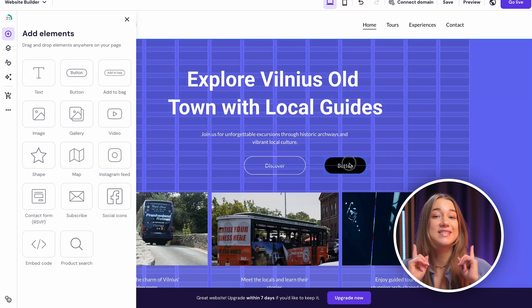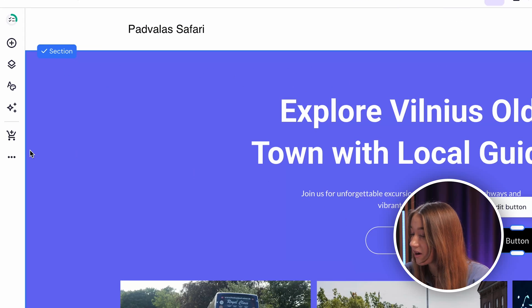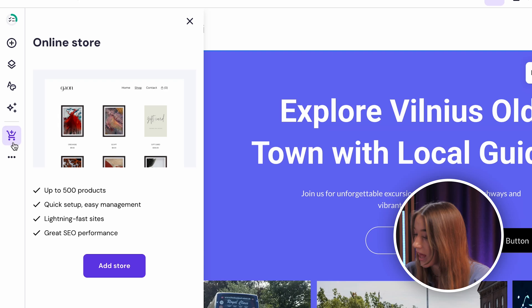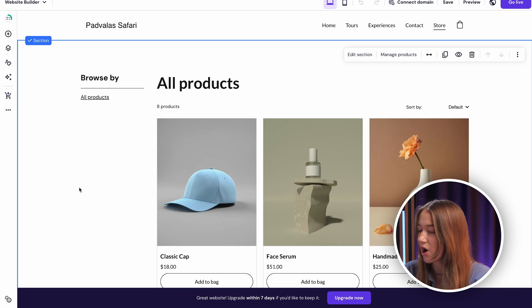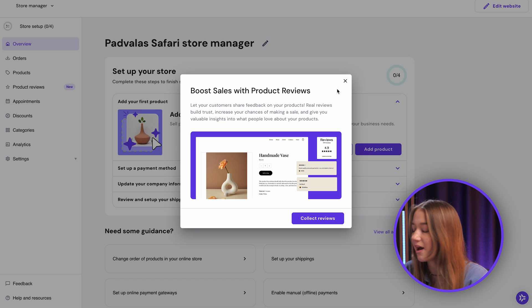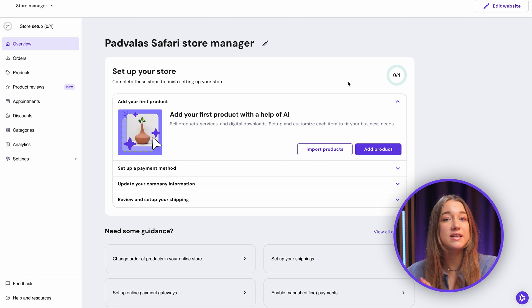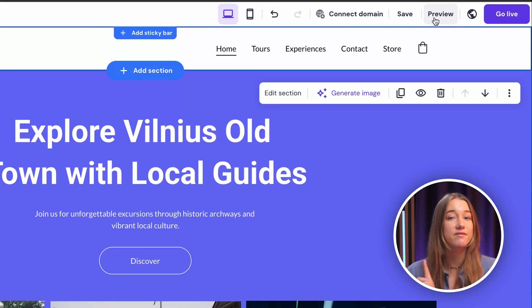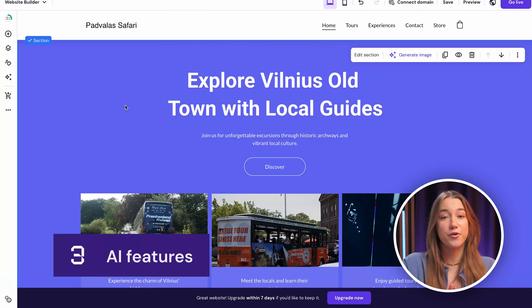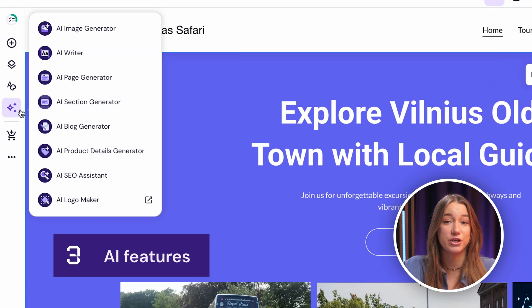If you decide to start selling online, you can add an online store very easily. Just click on the icon on the left sidebar and hit 'add store.' It'll be added automatically for you, and then go to the store settings for easy payment, shipping, and other integrations you want to include. What's cool here is that literally what you see is what you get, so your visitors will experience the website exactly as you want. You can hit the preview button to verify that at any given time.